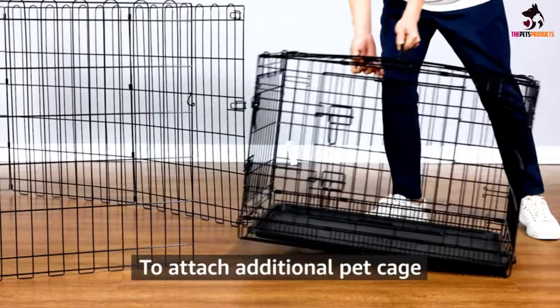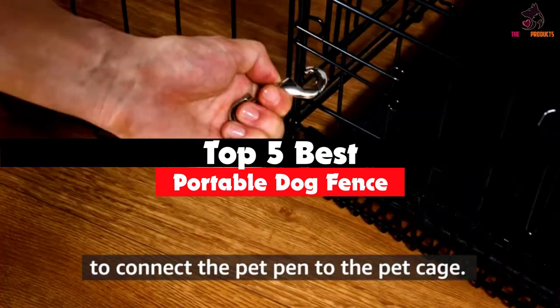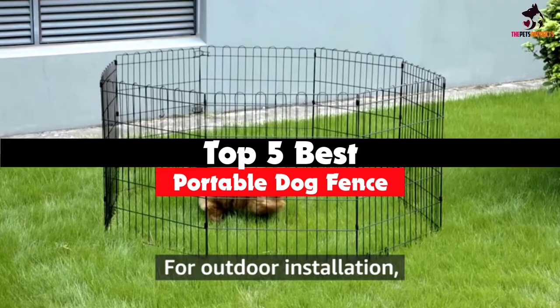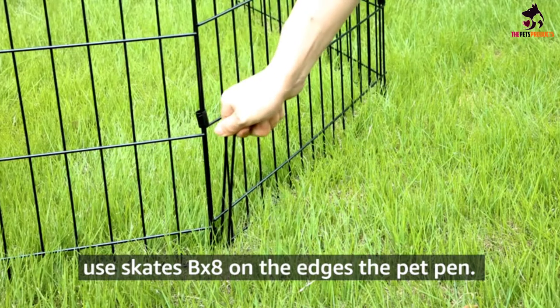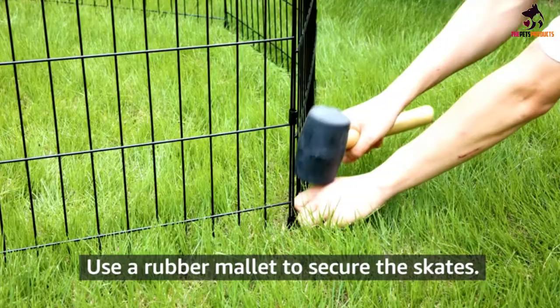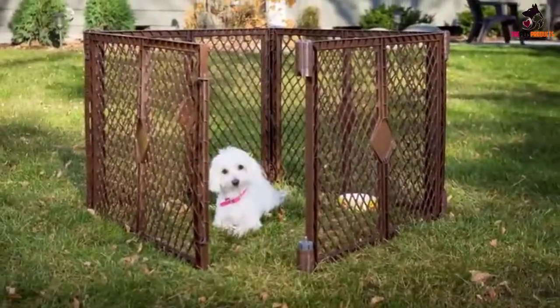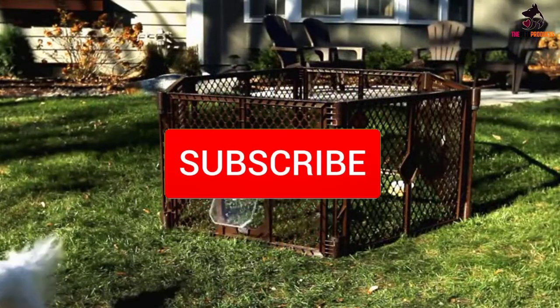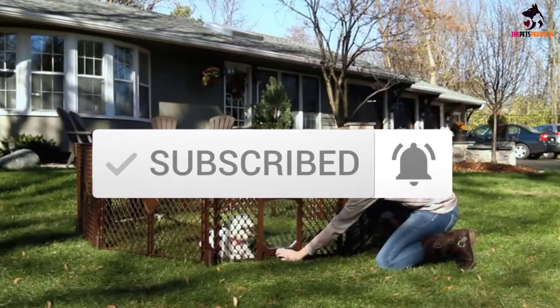Hey guys, in this video we're gonna be checking out the top 5 best portable dog fences that are available on the market for their true quality. I made this list based on my personal opinion and hours of research, and have listed them based on popularity, quality, price, durability, user opinions, and more. If you want to see more information and the updated price, you can check out the description below, and also make sure to subscribe for more reviews. Let's get started.